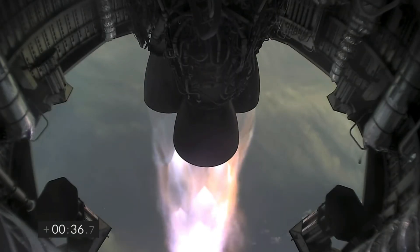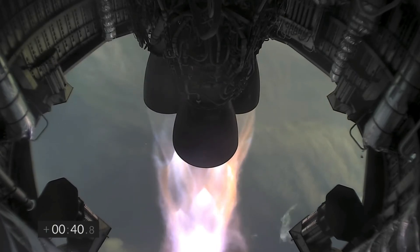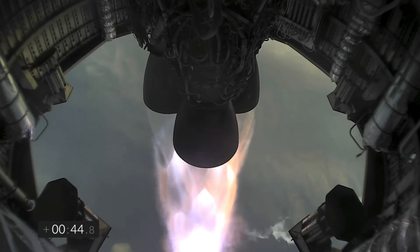T plus 33 seconds. Starship test vehicle number 11 ascending over Starbase in South Texas. One kilometer altitude. We've heard the call out — we're over one kilometer up. Views from the external camera on Starship number 11 looking back towards the Starbase facility in the fog in South Texas.